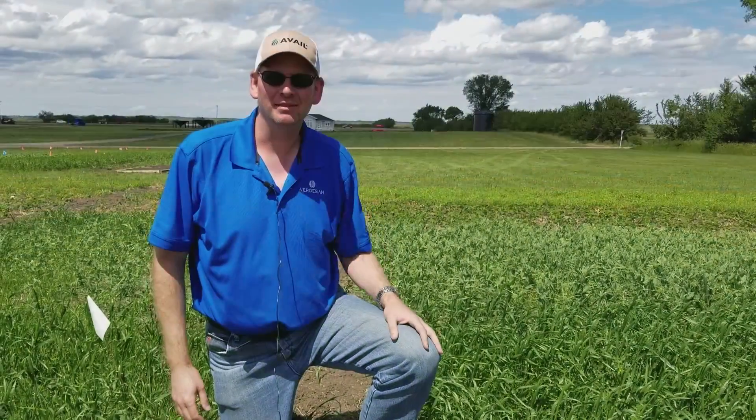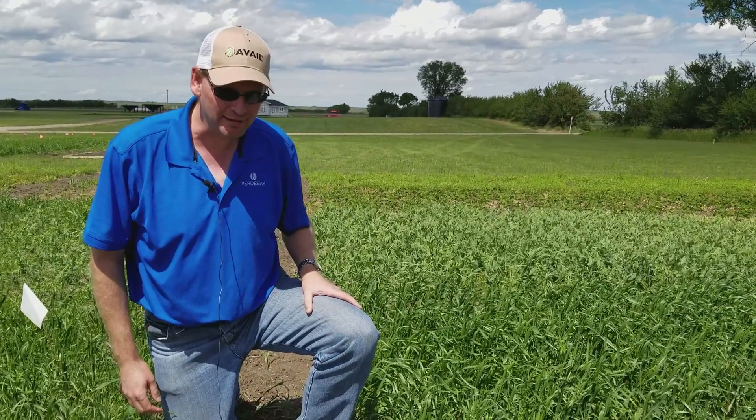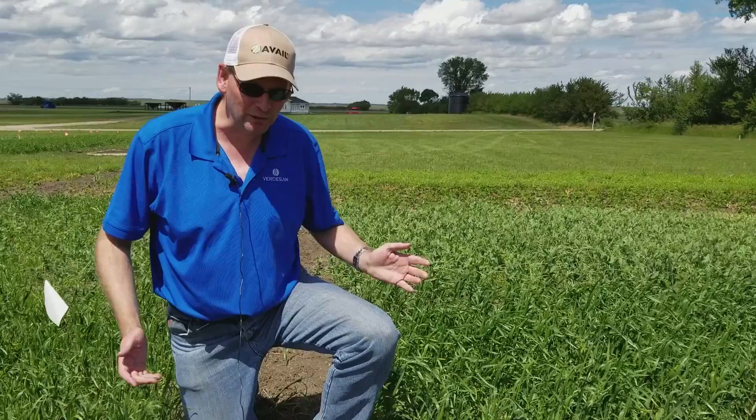My name is Philip Northover. I'm Verdesian's R&D manager for the Canadian market, and right now I'm in Langham, Saskatchewan, looking at hard red spring wheat, which is commonly grown around here.